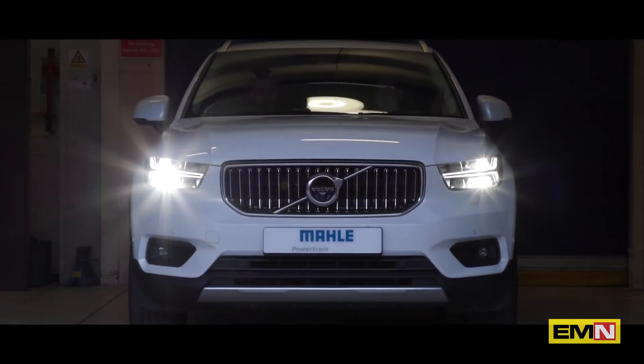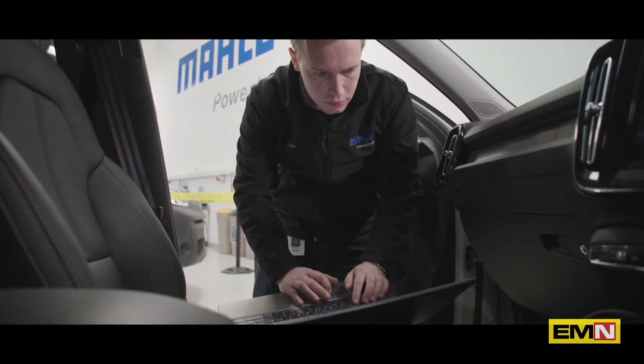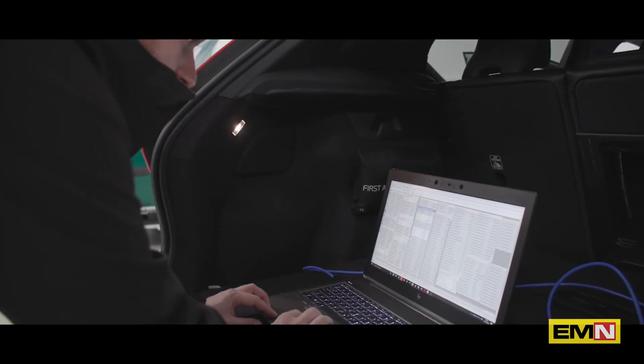I find it really interesting working on cutting edge stuff, and Mylar has been at the cutting edge of automotive development for many years now. It's really exciting figuring out how it works and then making it work better. The automotive industry is going through a massive change with electrification and battery technology, and I'm really pleased to be part of it here at Mylar.